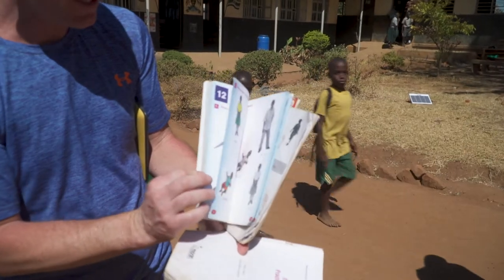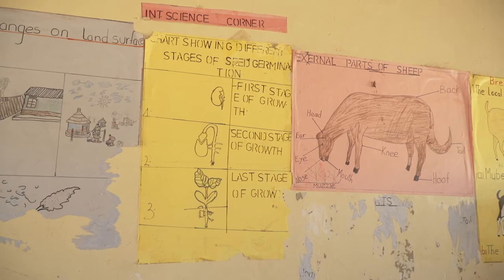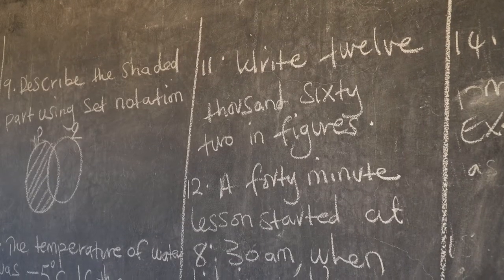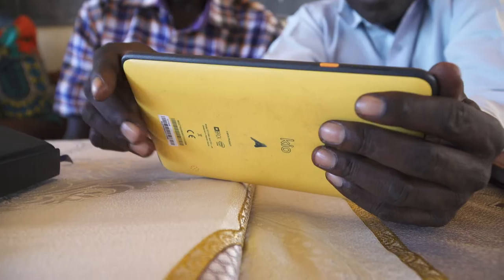They were good books in their time but just not anymore, and so even when we sponsor children and get them to school it's very limited their education. So we went away to see what we could do to support them and there was some new technology made in Kenya called a Keokit, and the Keokit you can download an entire national curriculum onto.